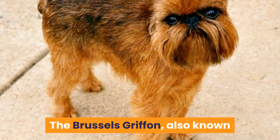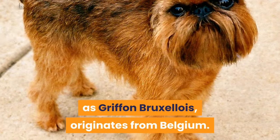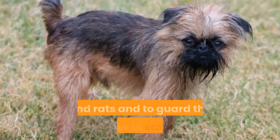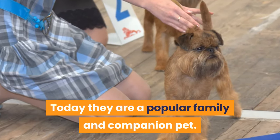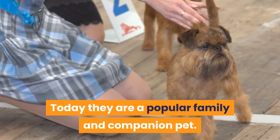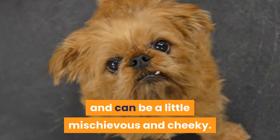The Brussels Griffon, also known as Griffin Brousselois, originates from Belgium. They were originally bred to hunt vermin and rats and to guard the horses in stables. Today they are a popular family and companion pet.